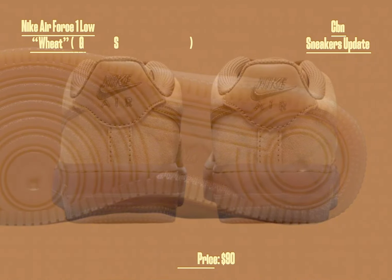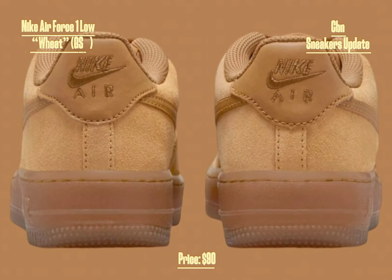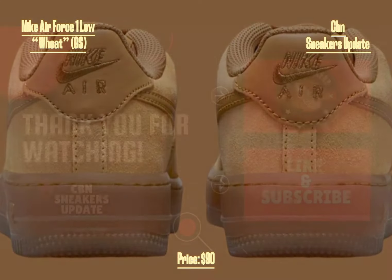The Nike Air Force 1 Low GS Wheat releases in September 2024 at select Nike Sportswear retailers, in-store, online, and on Nike.com, available in grade school sizing. The retail price is set at $90 USD.